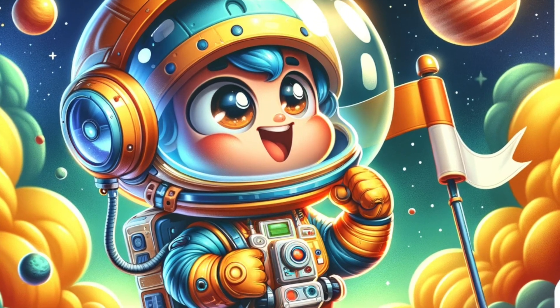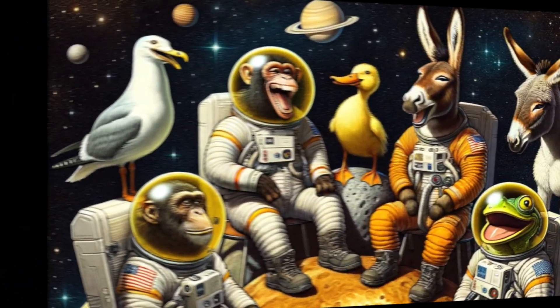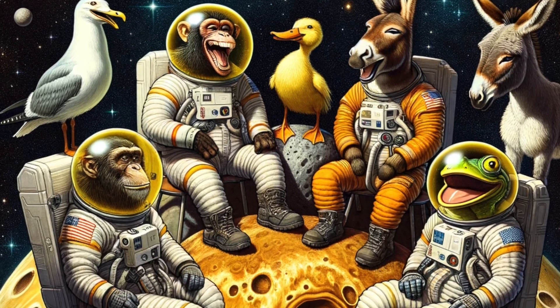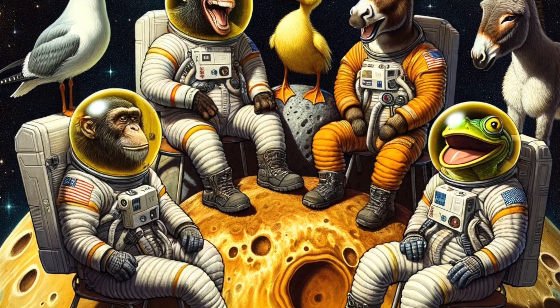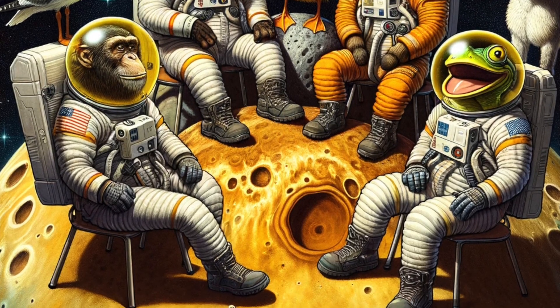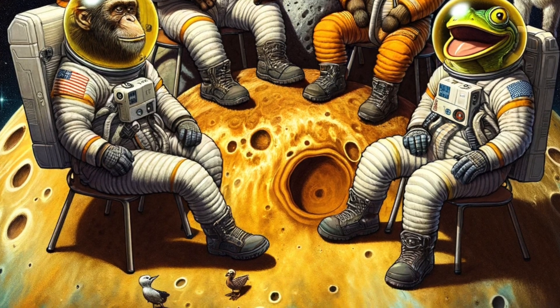Hello, young explorers. Welcome back to the amazing science adventure. I'm your guide on this extraordinary journey through the wonders of space. Today, we're setting off on a thrilling adventure to our solar system's very own morning star, the planet Venus. Are you ready to uncover the secrets of this mysterious and beautiful world? Buckle up and let's zoom off to explore the fiery and fascinating planet Venus.